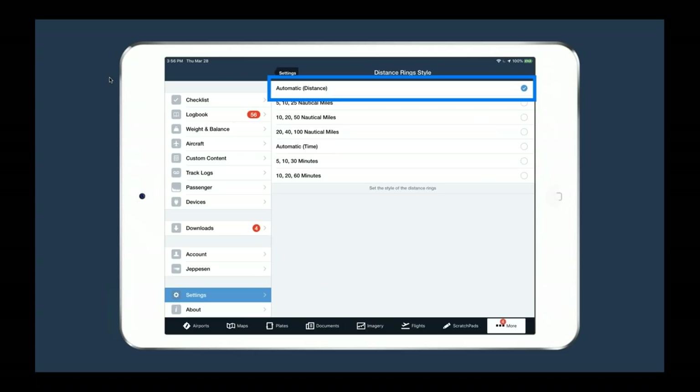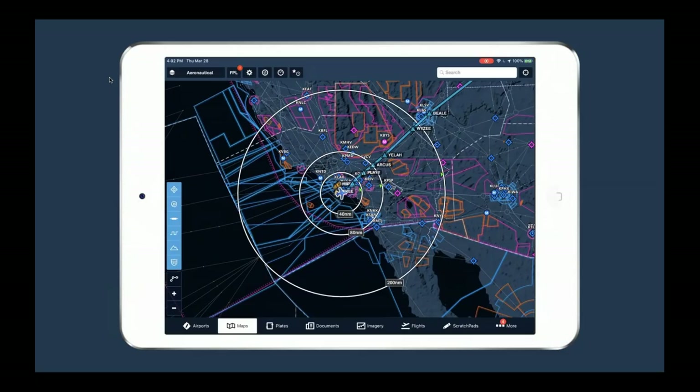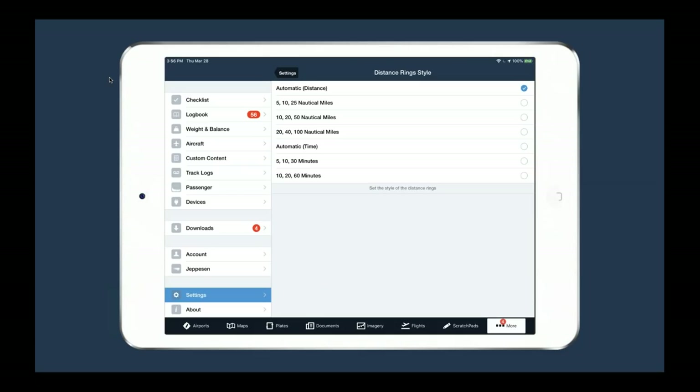The traffic pattern option in the Procedure Advisor is something a lot of users overlook. It's a great feature to situate yourself and figure out the best way to enter the pattern at any given airport. Tap 'Traffic pattern,' and you see available runways. In this case, Aspen's best wind favors runway 15. You can choose left or right traffic and select your entry type — for example, a right traffic cross midfield teardrop entry. You get a preview of what that entry would look like, then select 'Add to route' and ForeFlight visualizes the traffic pattern entry procedure at the end of your route on the map.